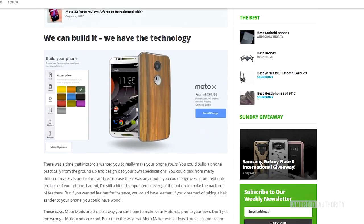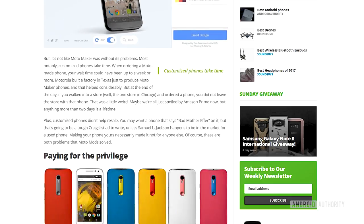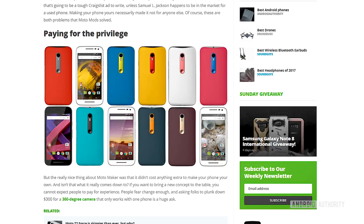Before we get started, I want to direct you to an article already published on AndroidAuthority.com by Adam Dowd. He dives further into the Moto Maker, which I'll touch upon later in my video, and you can go read that wonderful article over at AndroidAuthority.com. Also, don't forget to tell us what you think about this topic and let us know what you feel about the Moto X — the current one or even the old ones — in the comments below.